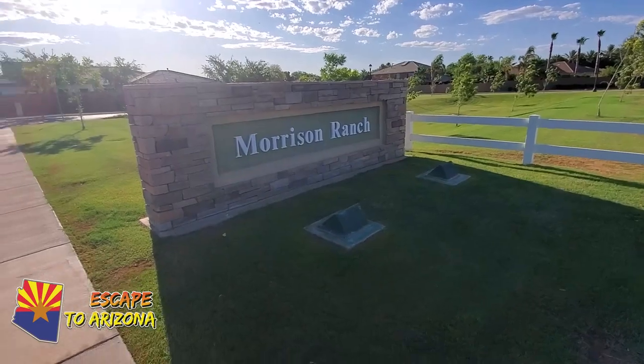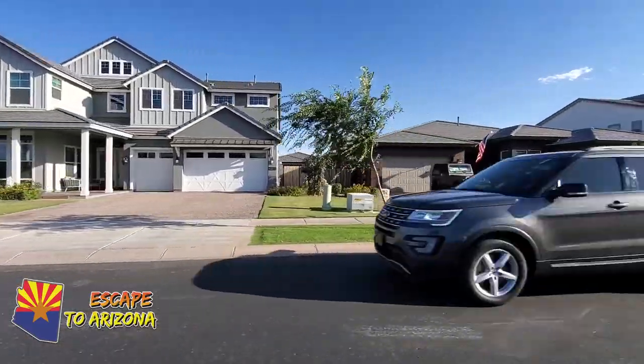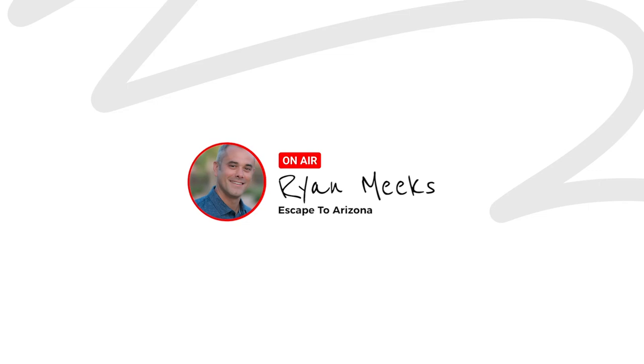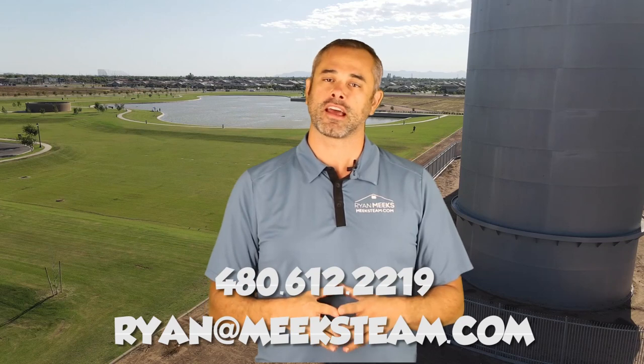Hello and thanks for watching yet another video on the great state of Arizona. Today we're going to take a look at Morrison Ranch — a community that's reminiscent of the Midwest with a familiar family feel. My name is Ryan Meeks. Be sure to subscribe if you haven't already, and if you're looking to move to Arizona and want to work with me, feel free to call, text, or email.